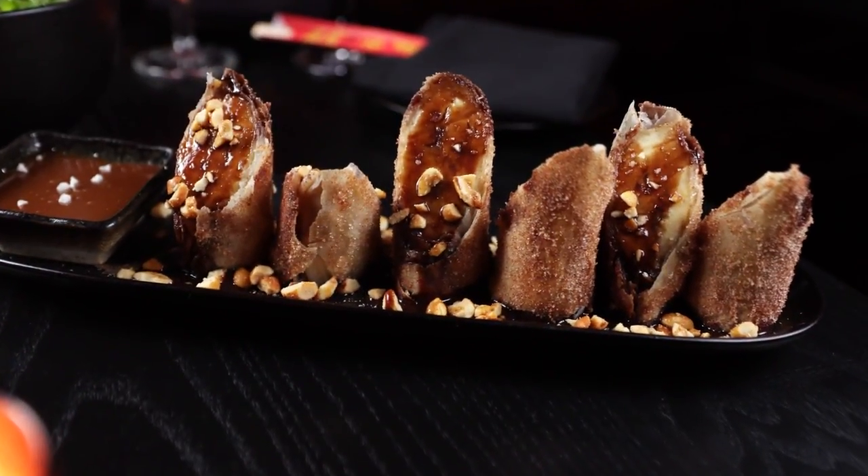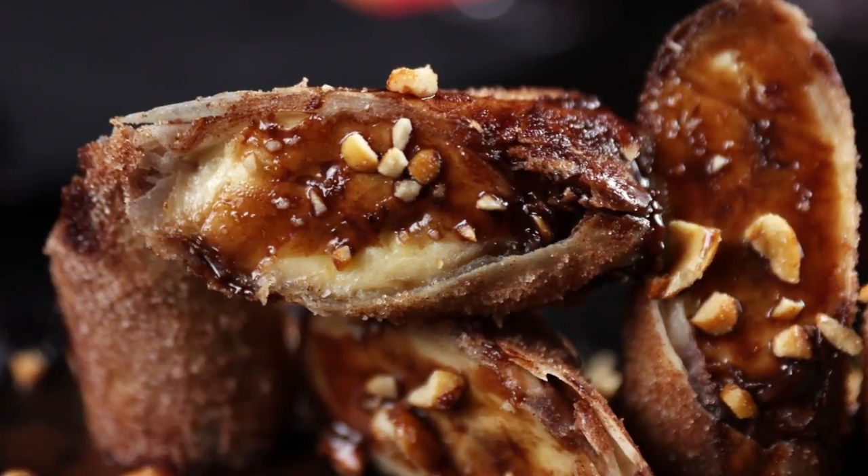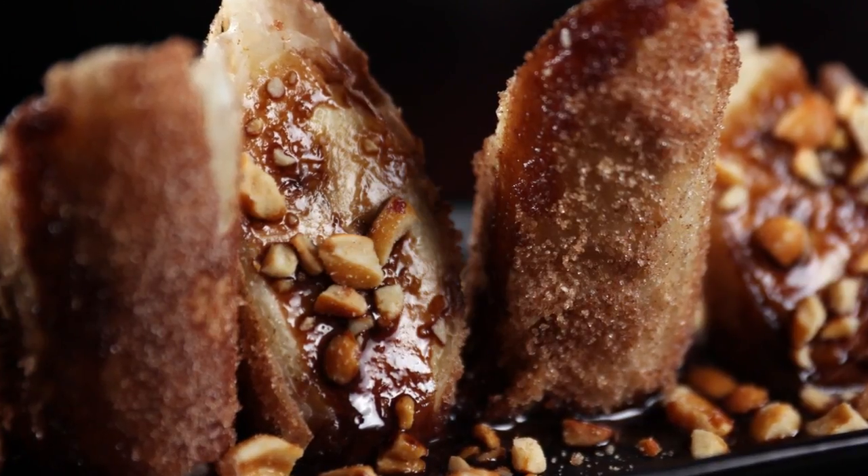And for the perfect way to end your meal, order the fried banana lumpia. It's a full banana, fried and chopped up with peanuts on top and a caramel dipping sauce. You dip it right in, pop it in your mouth — it's a great way to end your meal.